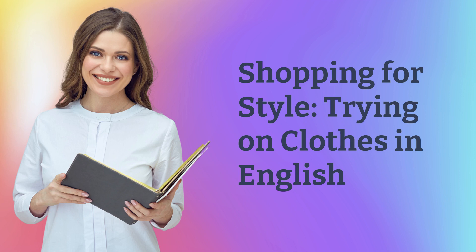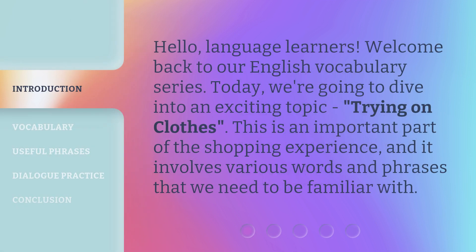Shopping for style. Trying on clothes in English. Hello, language learners. Welcome back to our English vocabulary series. Today, we're going to dive into an exciting topic: trying on clothes. This is an important part of the shopping experience, and it involves various words and phrases that we need to be familiar with.